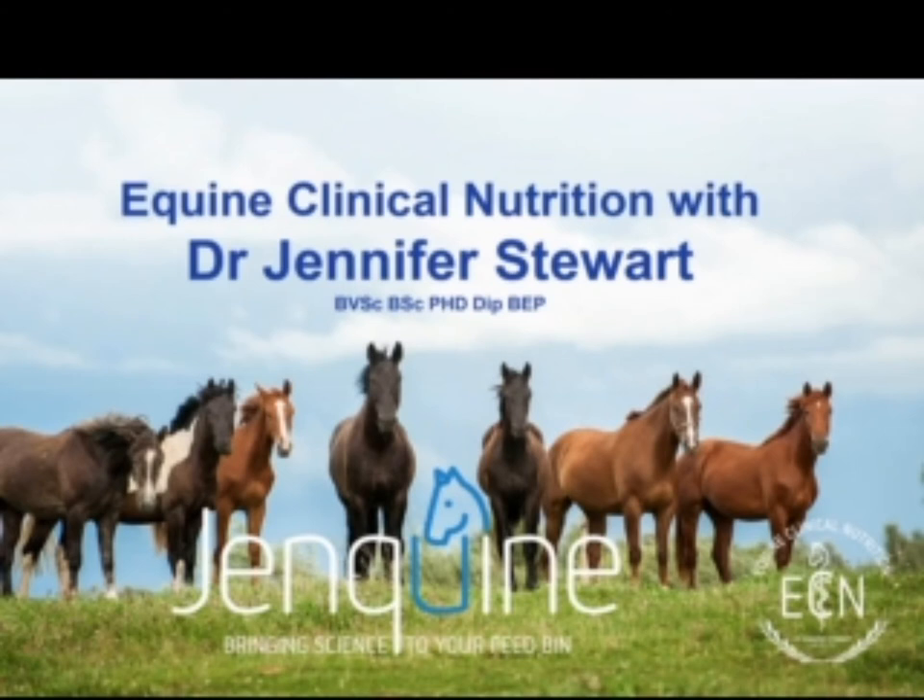We specialize in equine clinical nutrition as a veterinarian. It's been one of my passions for many years — seeing firsthand the role that nutrition can play in the management, prevention, and even the causes of so many things that our horses face and that we want to be able to help them with.